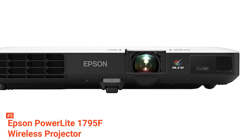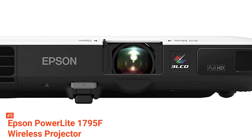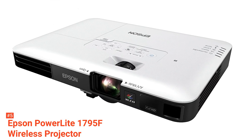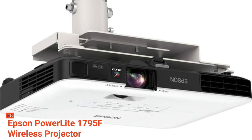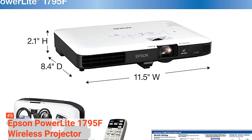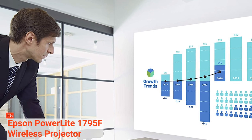The only problem you may have with the Epson PowerLight 1795F is its audio. It only has a 1W speaker, so you have to stay close to it to hear the audio, and you can't connect it to an external speaker. But this isn't a lost cause — you can still connect the audio source, which is your device, to a speaker. Once that's out of the way, you're all set to go.